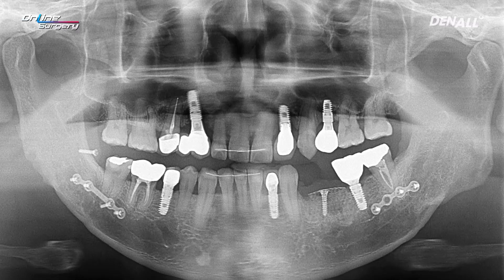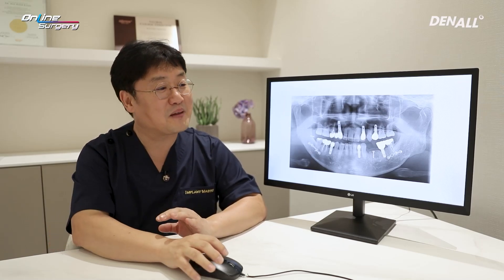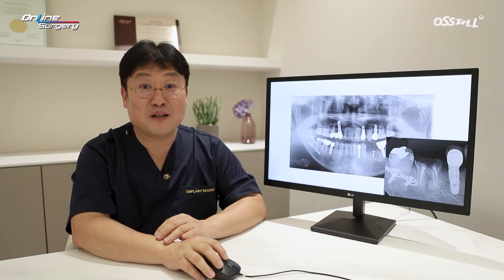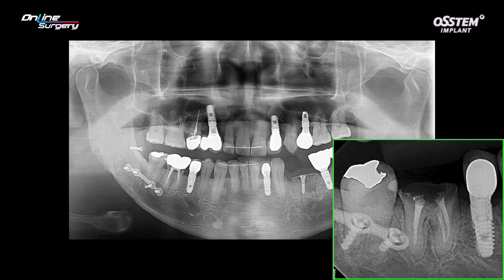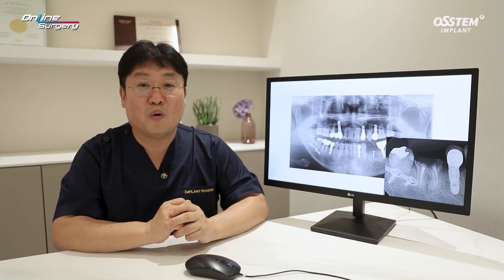This is a pre-op panoramic image. In this image, number 46 looks intact. The screws and plates shown here are there because of a different surgery. If you look at the periapical image right before surgery, you can see the residual root due to crown fracture of number 46. The plan was to remove the teeth and do immediate implant placement.